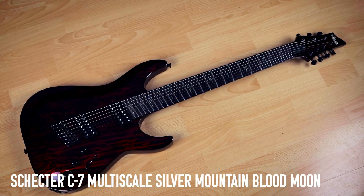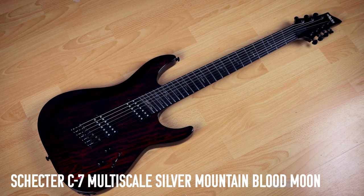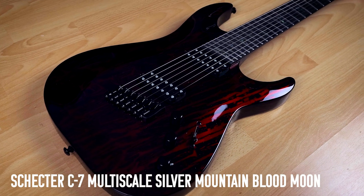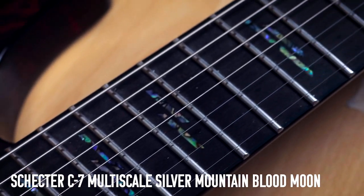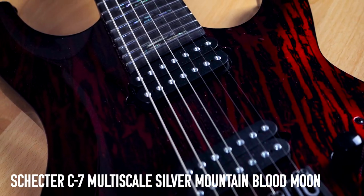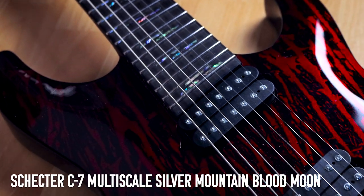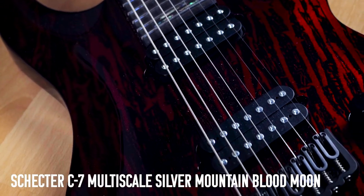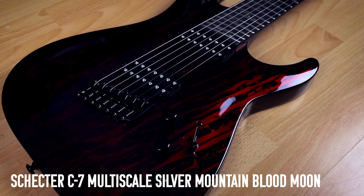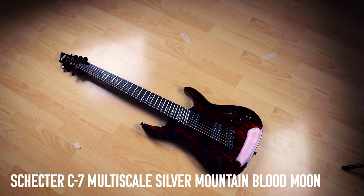Next up is my Schecter C7 Multiscale Silver Mountain Blood Moon — long name, pretty cool guitar though. Schecter sent this over recently, and it is my first fan fret guitar. Fan frets are kind of always a little bit weird at first, but you do eventually get used to them. The finish never comes across on camera very well — it always just looks like a black guitar with a bit of red, but it's actually a very cool metallic red lavery finish, something that looks very different to anything else I have. And yes, this guitar definitely gents.